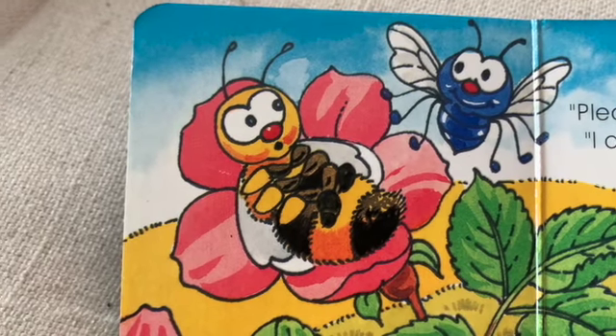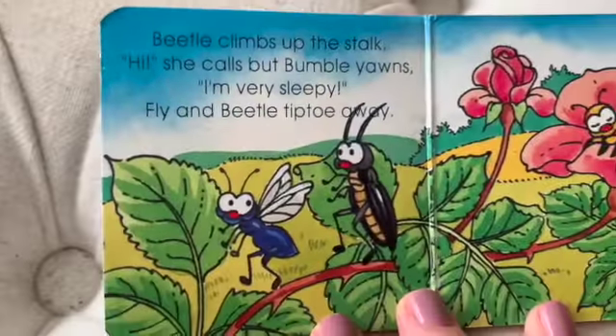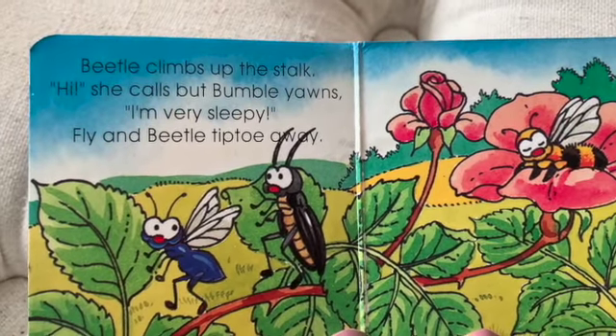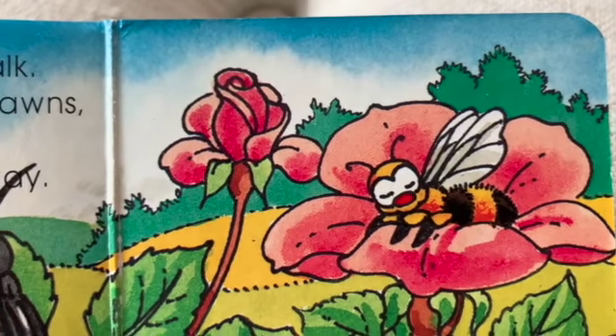Please be quiet, says bumble. I'm too tired to play today. Beetle climbs up the stalk. Hi, she calls, but bumble yawns. Oh, I'm very sleepy.